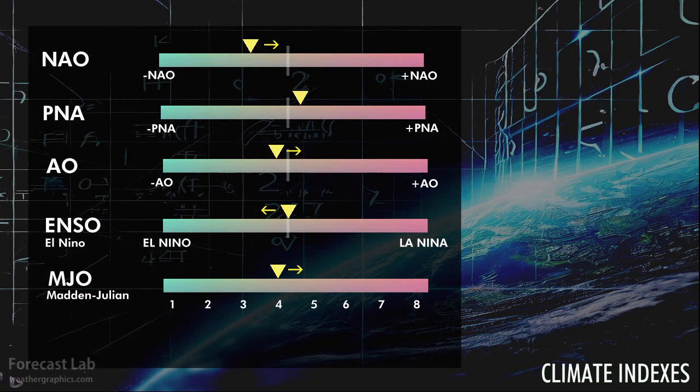Looking at climate indicators, a lot of them are trending towards neutral. However, the Madden-Julian Oscillation has leapt from phase two to four and is continuing to shift towards five. During this time of year, being in phase four doesn't mean much except in the southwestern US — warm and dry through California, Arizona.